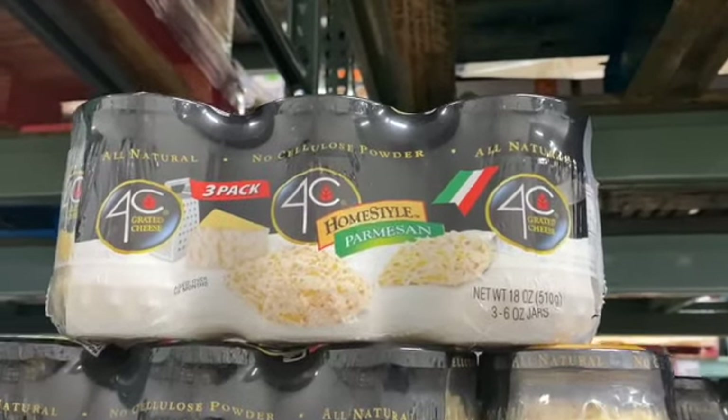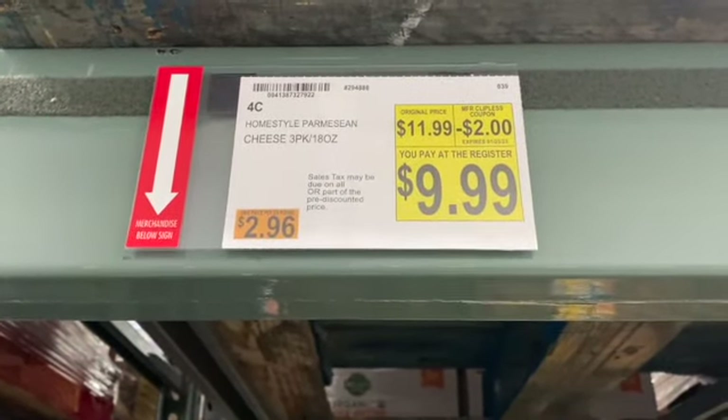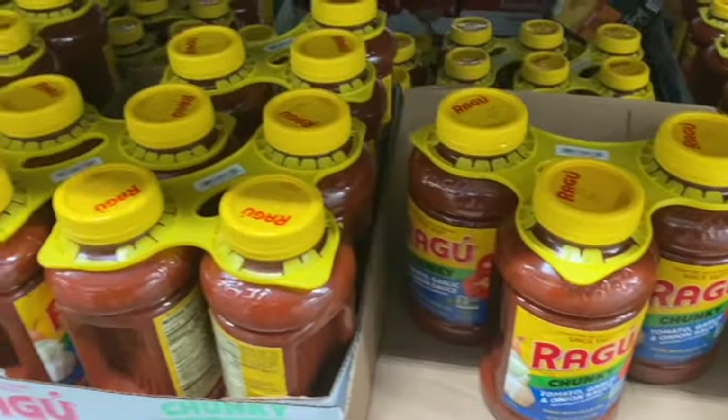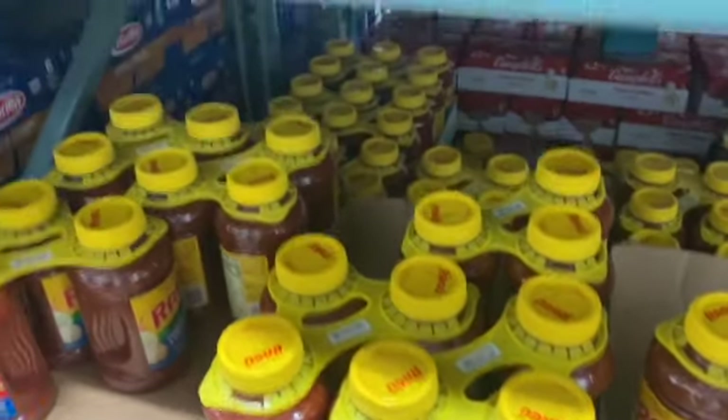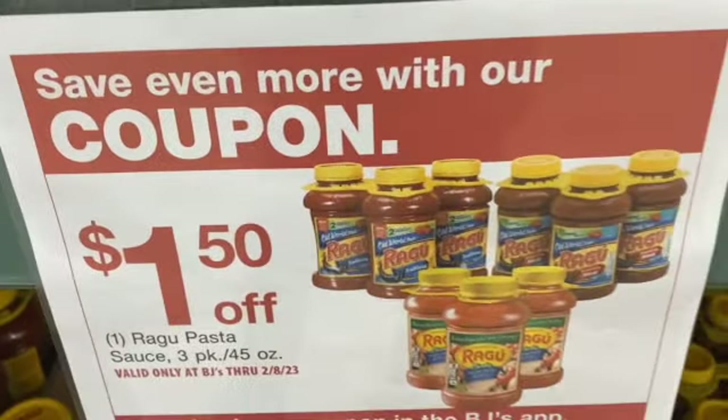3 pack of 18 ounce 4C Home Style Parmesan Cheese, regularly $11.99. Take $2.00 off: $9.99. 3 pack of 45 ounce Ragu Costa, regularly $8.69. Take $1.50 off: $7.19.